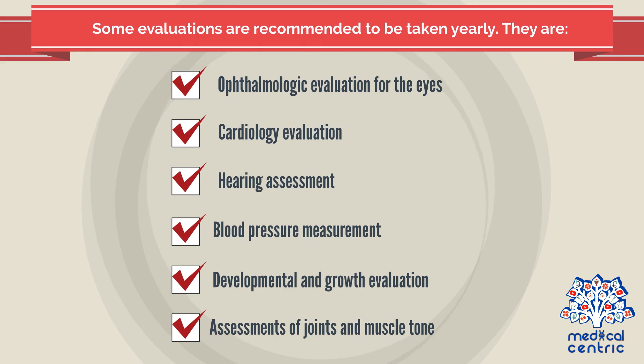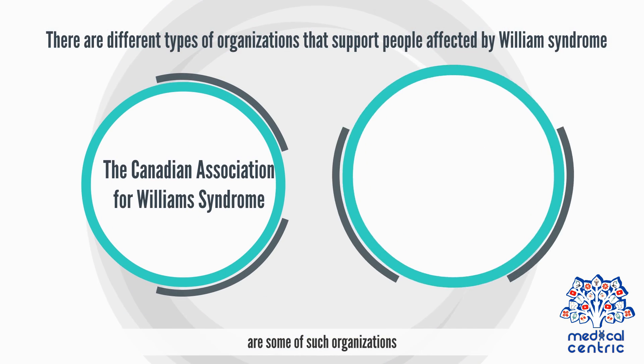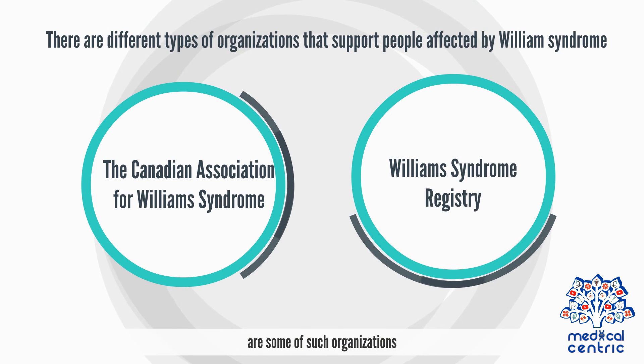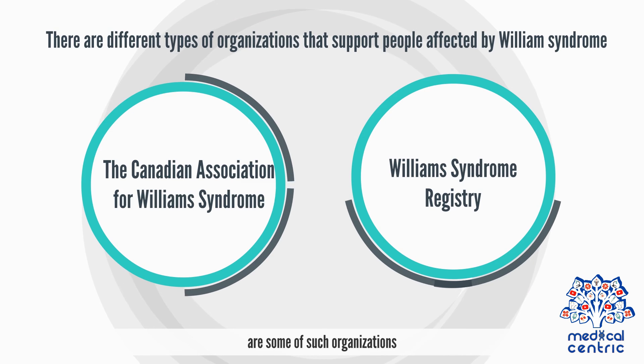There are different types of organizations that support people affected by Williams Syndrome. The Canadian Association for Williams Syndrome and the Williams Syndrome Registry are some of such organizations. Assessments of joints and muscle tone are also among the yearly evaluations.